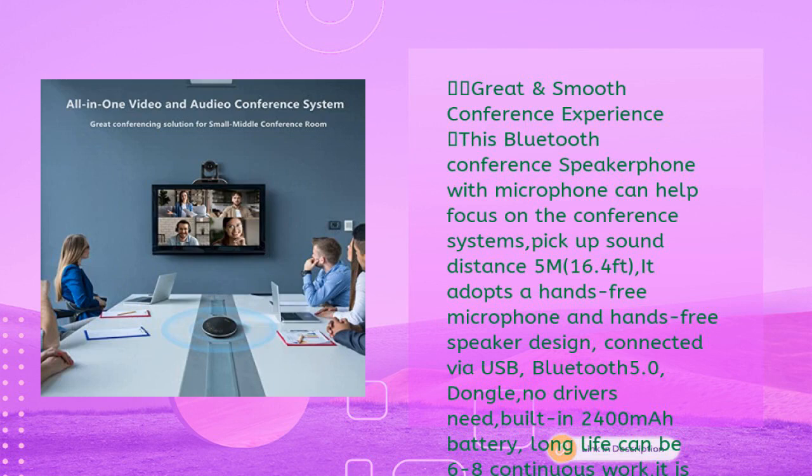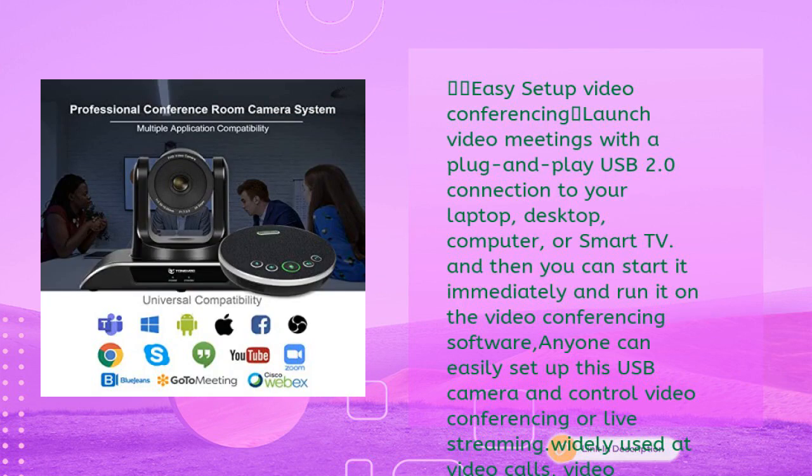The Bluetooth conference speakerphone with microphone has a pickup sound distance of 5 meters (16.4 feet). It uses a hands-free microphone and speaker design connected via USB Bluetooth 5.0 dongle with no drivers needed. The built-in 2,400 mAh battery provides six to eight hours of continuous use, suitable for a meeting room of up to 40 square meters with 8 to 12 people.